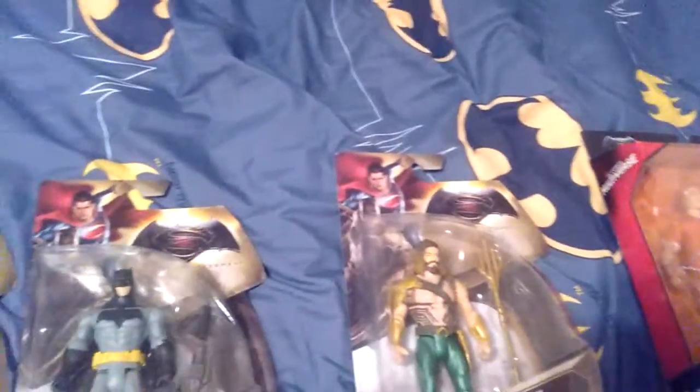Now on this one — Kryptonite Assault Batman — I may get it, I may not, I'm not sure yet. This Superman — Shield Clash Superman — I'm not sure yet either.